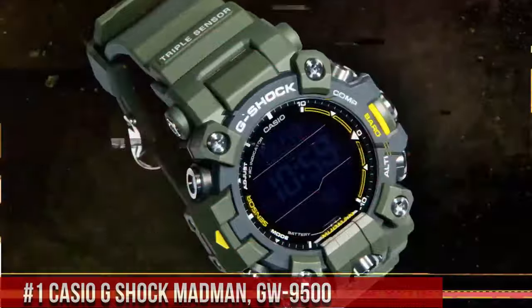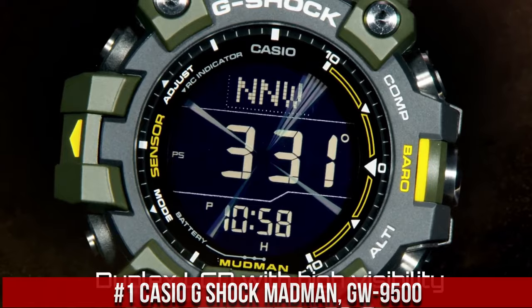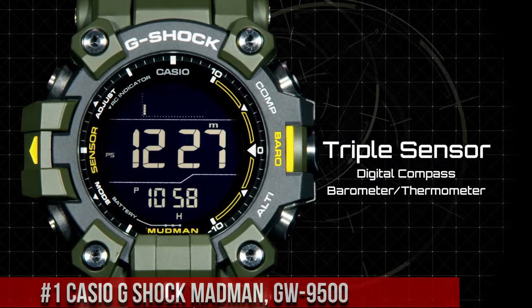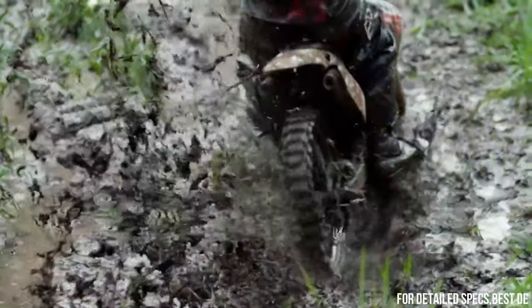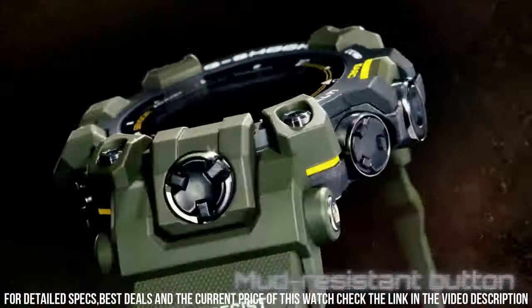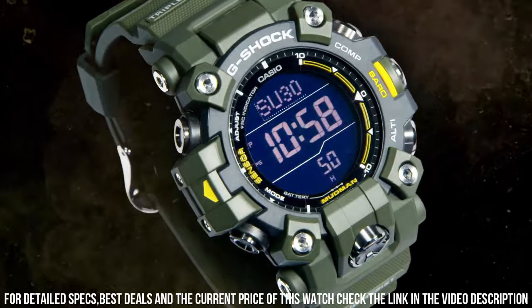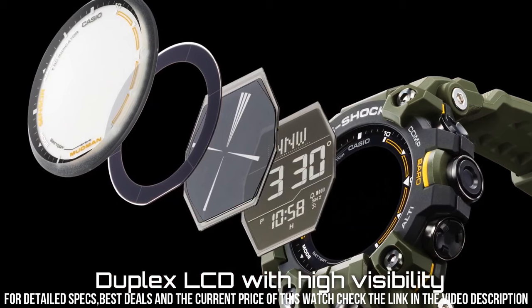Number 1: Casio G-Shock Madman GW9500 is a highly durable and functional timepiece designed for outdoor enthusiasts and professionals. The watch features a 53mm resin case and a resin strap, which makes it rugged and comfortable to wear. The display is a digital LCD with a resolution of 128x128 pixels, which provides clear and easy-to-read information. The GW9500 is powered by a solar-powered quartz movement, which provides accurate timekeeping.